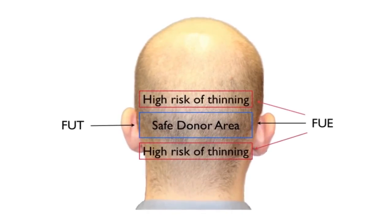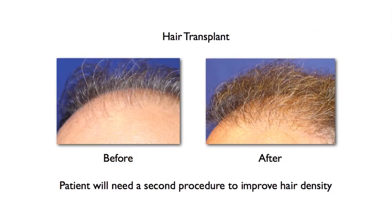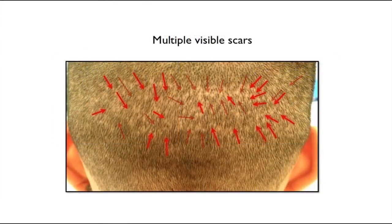In addition, with the reality of the progression of hair loss and the limitations of the donor area, those same patients who chose FUE for the perceived benefit of less noticeable scars have to undergo another FUE procedure, which yields more scars and less hair growth than their first procedure.